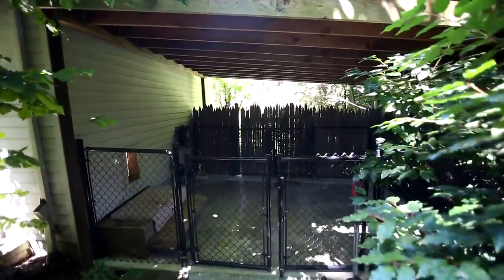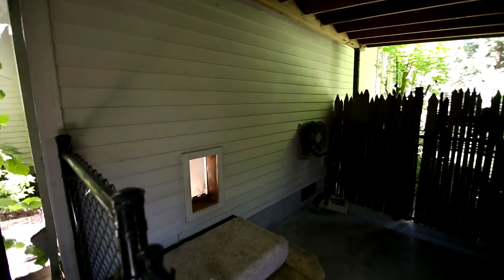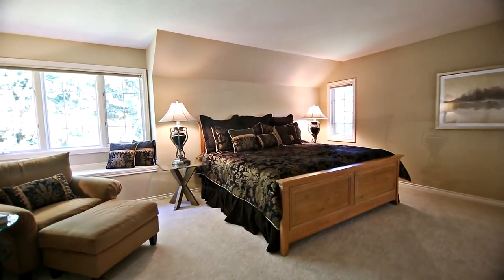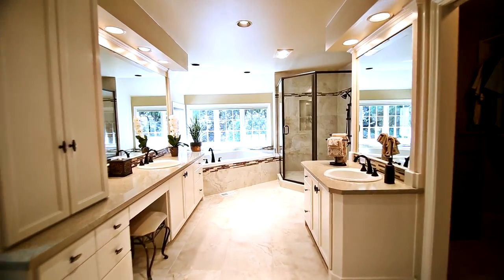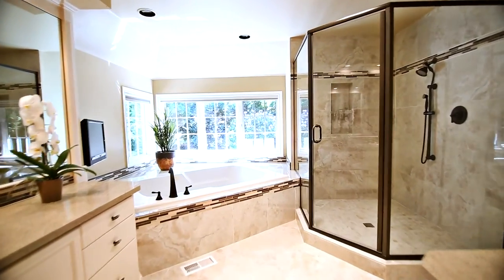Your four-legged friends will appreciate the roomy rooftop dog kennel. Back inside on the upper level, you'll find a private master suite with large his-and-hers walk-in closets, plus a master bath with separate vanities, a makeup counter, oversized shower, and a jetted tub for two.